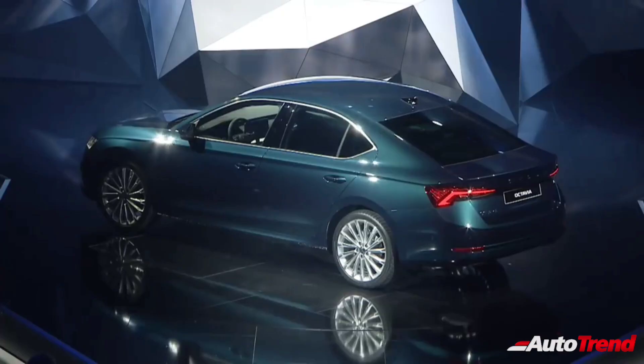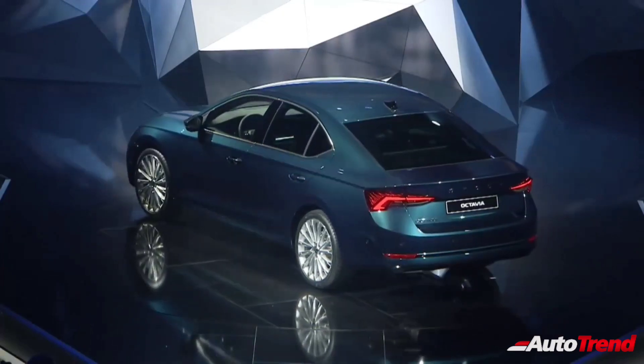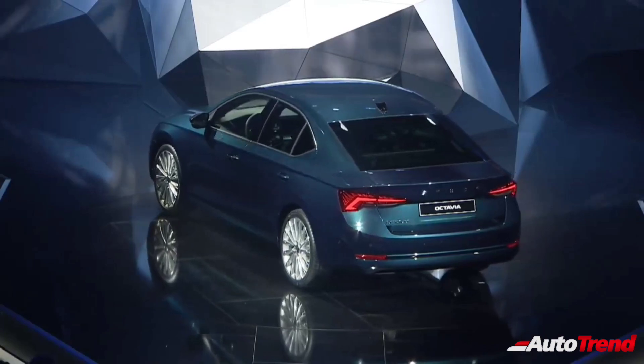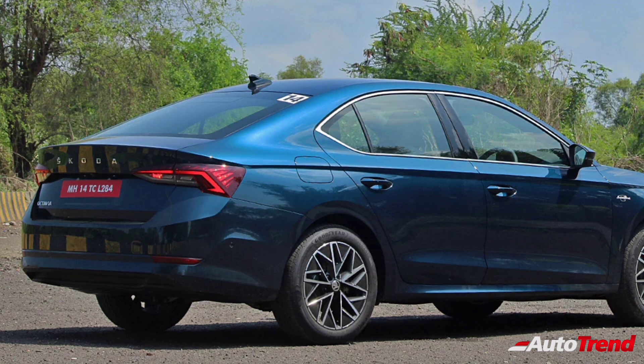On the sides, just like before, the Skoda Octavia features a well-proportioned silhouette, along with a strong shoulder line, and the signature tapering roofline that extends into the fastback-style boot. Maintaining the family design theme, the new Octavia also gets distinctive LED taillights with bold Skoda lettering on the tailgate.